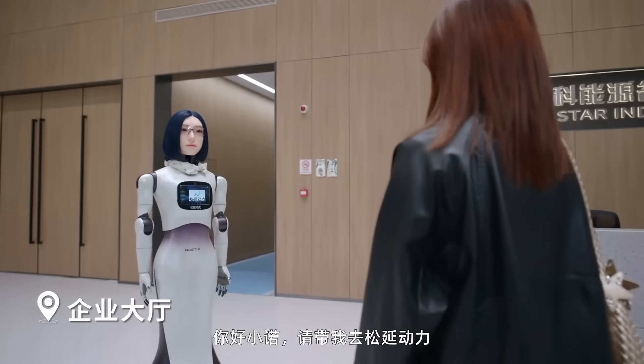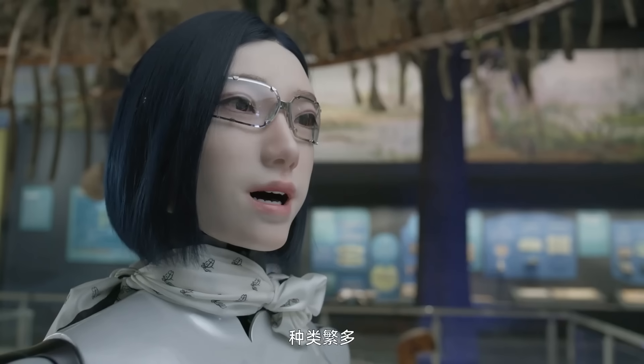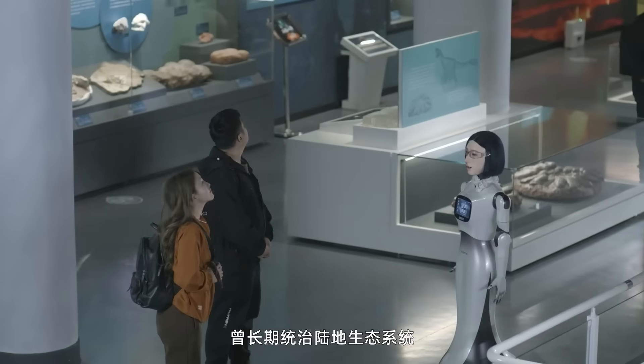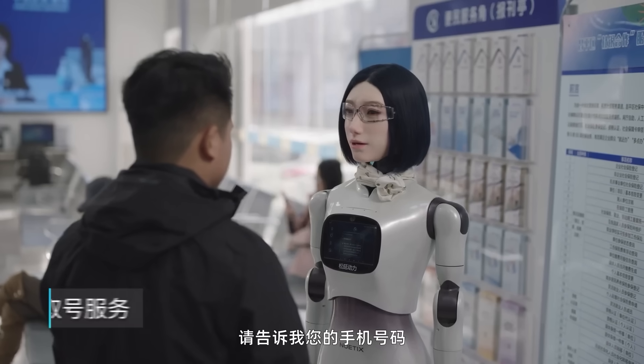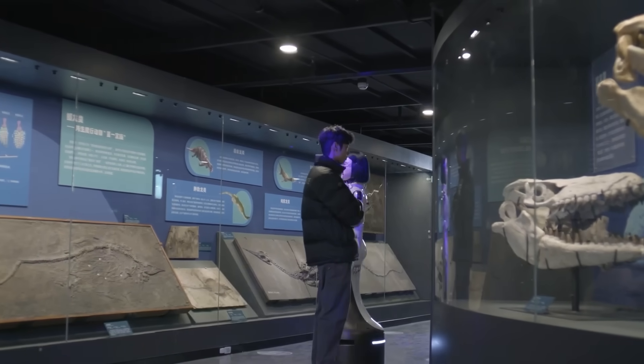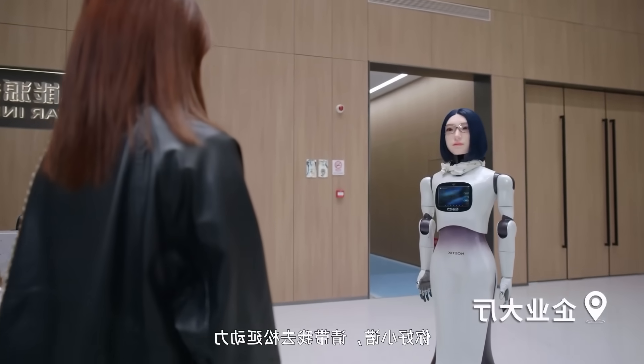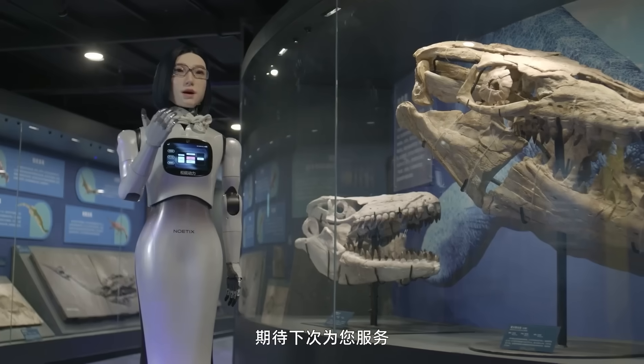That design choice completely changes how the robot feels to people. For the first time, a service robot doesn't feel like a machine waiting for commands — it feels like a presence in the room. Noetics didn't build Hobbs W1 for factories or warehouses. This robot was built for people: hotels, shopping malls, office buildings, and public spaces where communication matters more than physical strength.